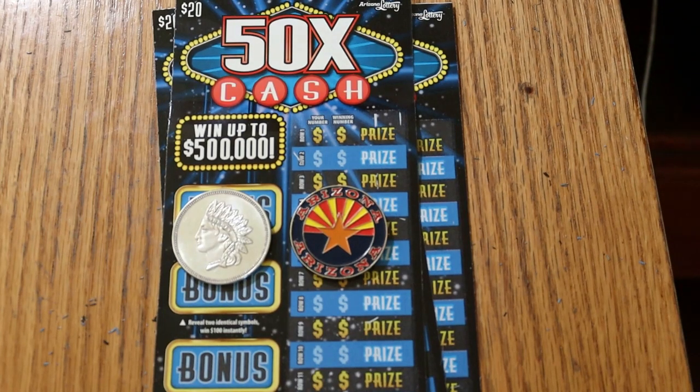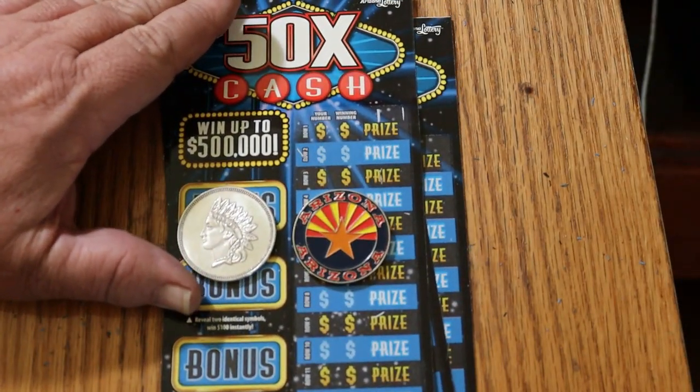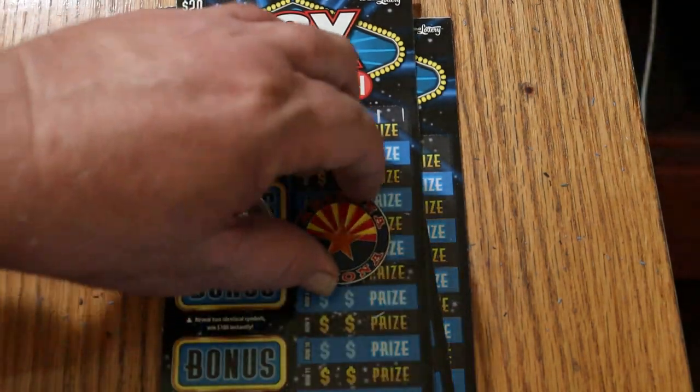What's up, YouTube? AZ Scratchers here with another little scratching session. Today I've got three of the Arizona Lottery $20, 50 Times a Cash game. This is a simple match-your-number-to-the-winning-number, and you win the prize. You may also find 2, 5, 10, 20, or 50-time multipliers — and I found them all except that 20. There are bonuses for 50, 100, 250, and 500. The odds are 1 in 3.05, and the book number is 937-205.